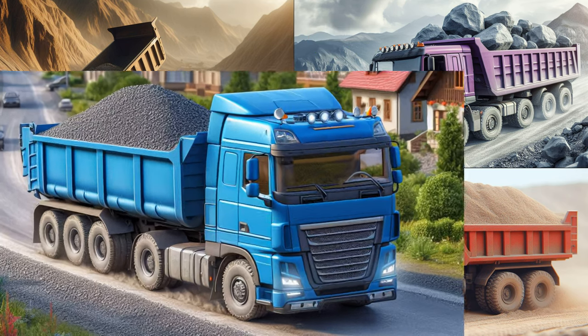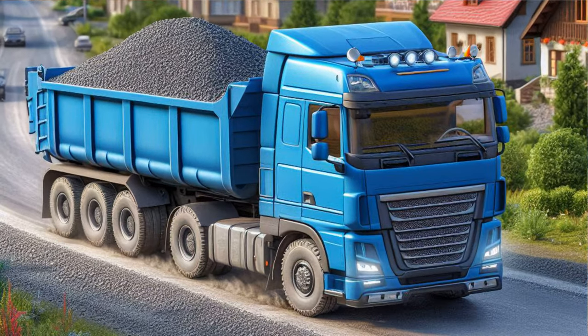Well done! Your color-spotting talents are top-notch! Yes, that's indeed a blue dump truck you've uncovered from the lineup!